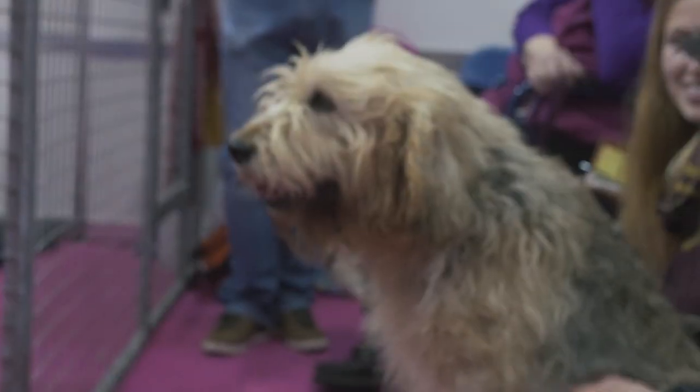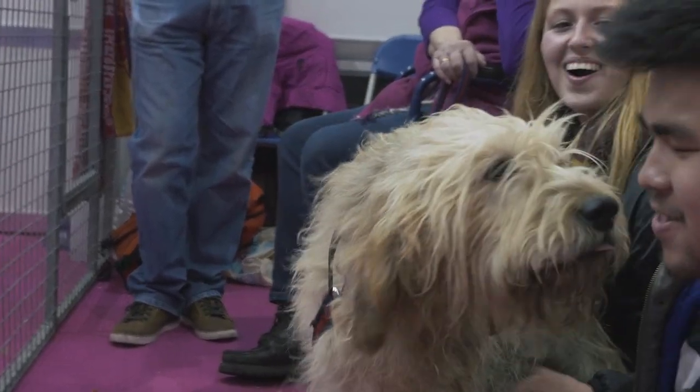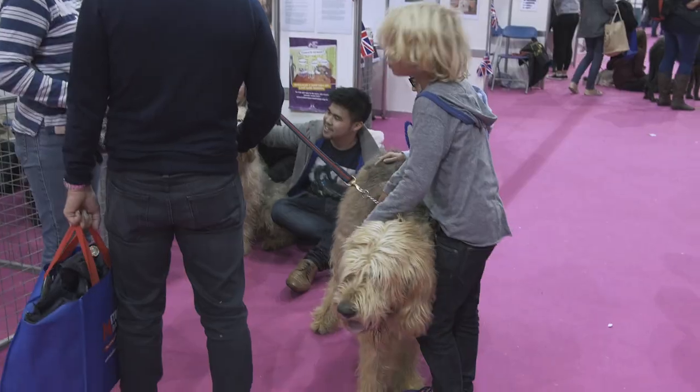This is Hugo. Hugo's an otter hound, eight and a half years old. He's a lovely dog. He's got a fantastic temperament. I've got two of his sisters, one I've been to cherish over there.